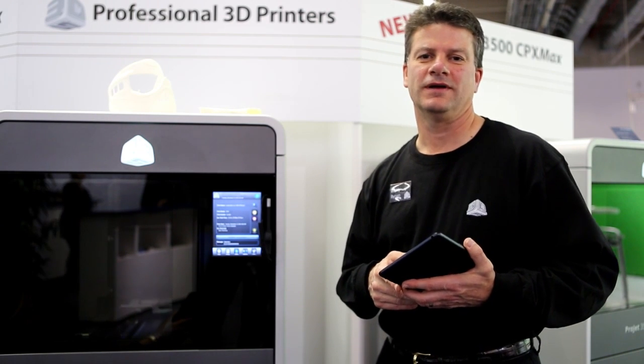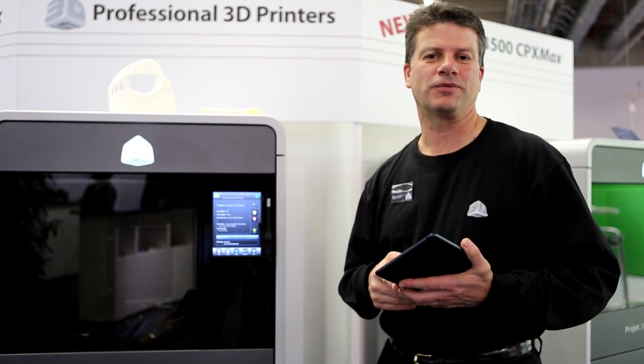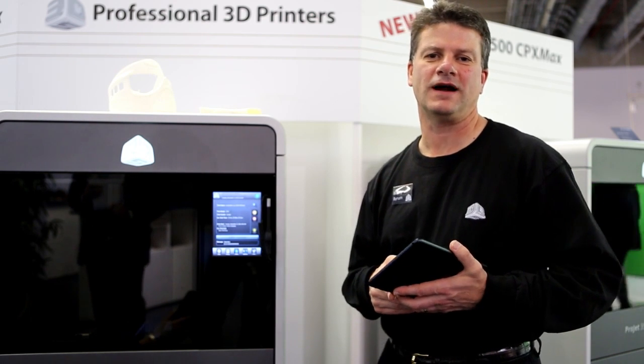These new printers offer new throughput and capacity capabilities. We can produce the best parts, the finest details anywhere in the world on these printers.